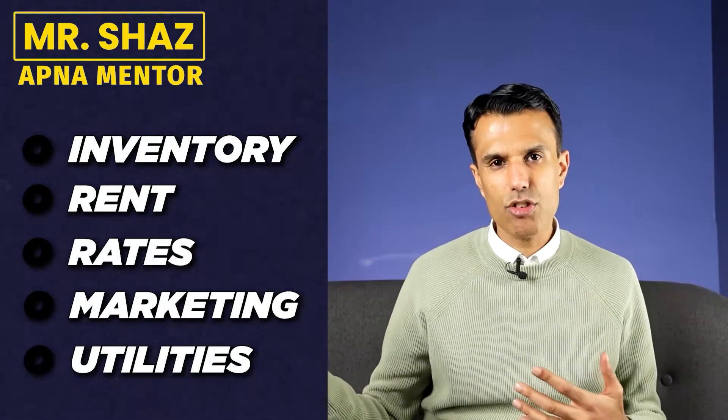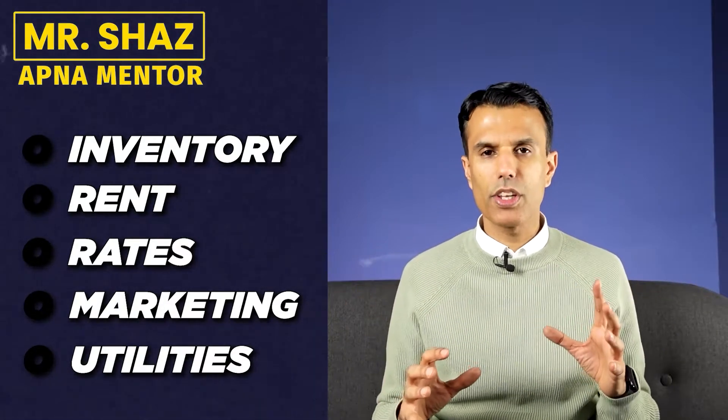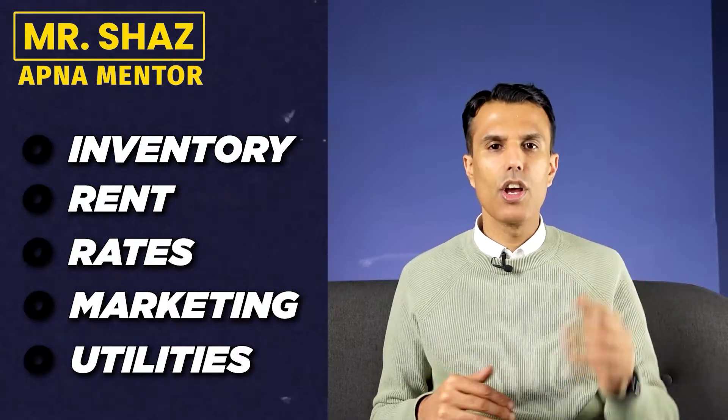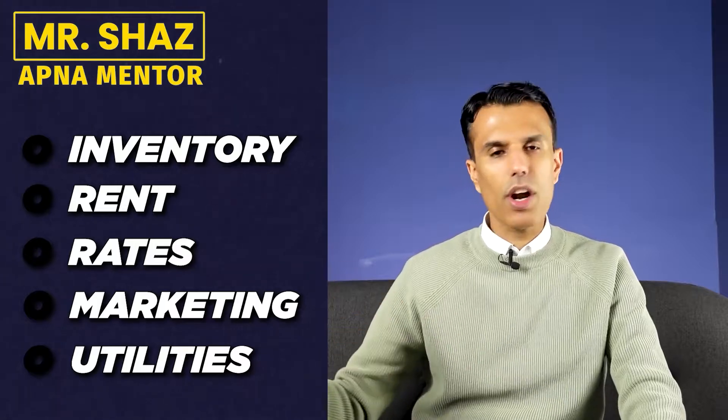In this budget, you could be putting things like inventory, rent, rates, marketing, gas, electric, employees, stationery — you can look this up on the internet, there'll be a whole list of things you need to budget. Write these down and say this is what I think this thing will actually cost, so that you don't run out of money and get yourself into trouble.